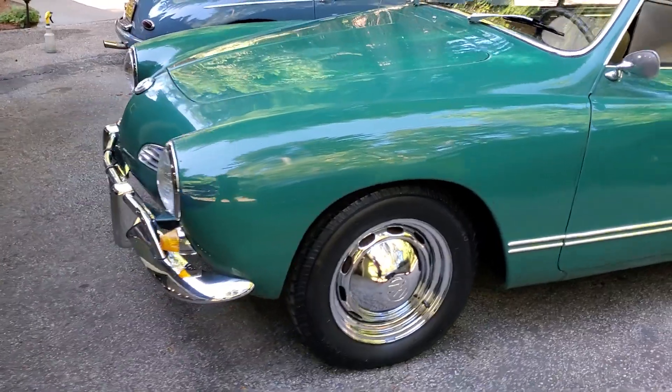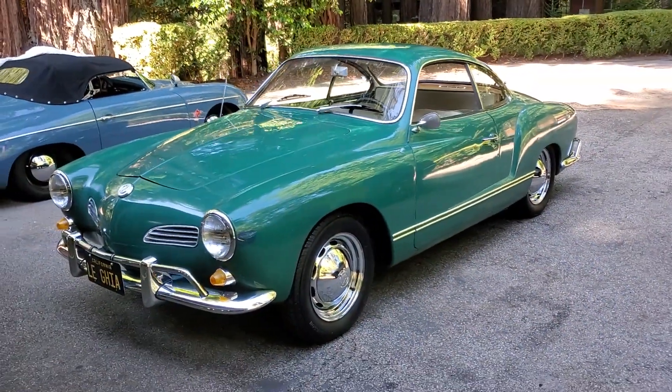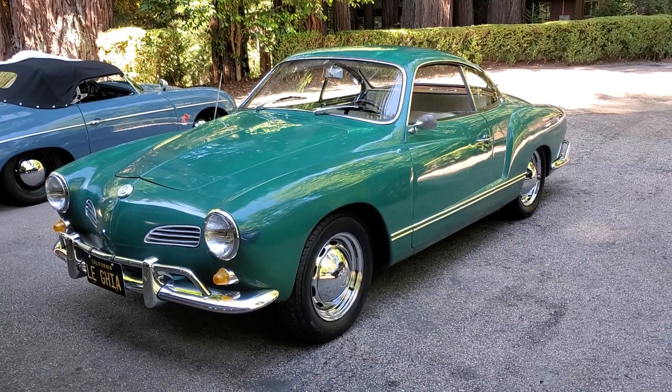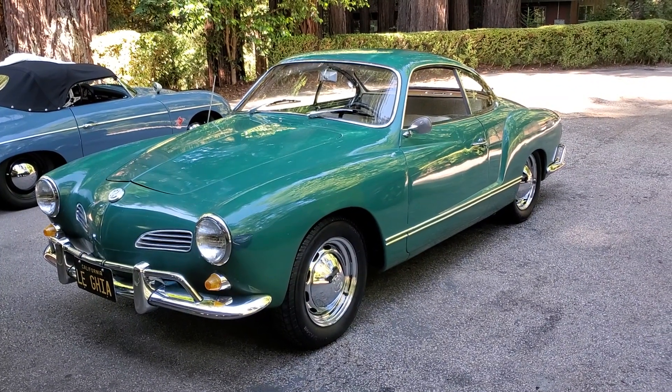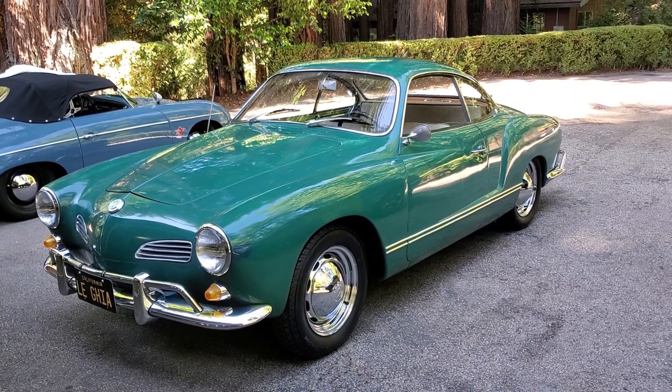They're gonna be very happy. I'm happy — I'm a little jealous. Cool car. All right, there's your after video for La Guia. Till next time, keep that shiny side up, my friends.